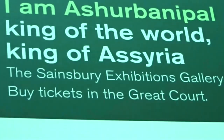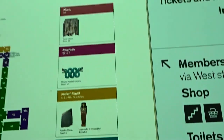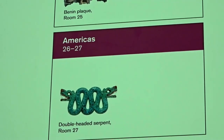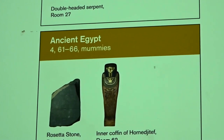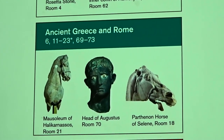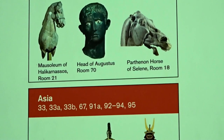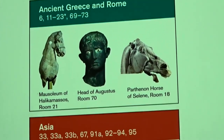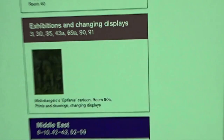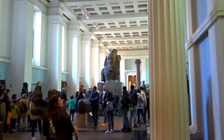A museum may appear very boring if you have no clue what you're looking at — but once you understand what you're seeing, that's when it becomes interesting. For reference: Africa is room 25, Americas are rooms 26 and 27, Ancient Egypt is room 4 and rooms 61 to 66, and the Rosetta Stone is in room 4. You can see all of Asia and other sections listed on screen. Now we're in room 4 for Ancient Egypt.